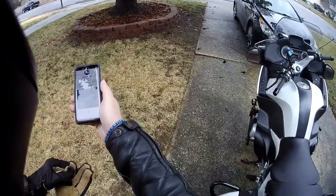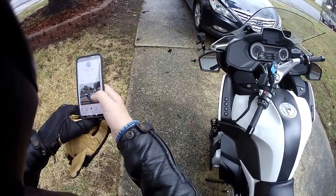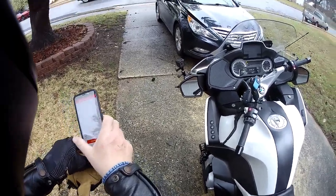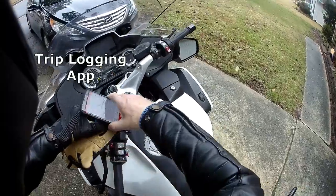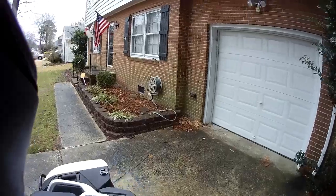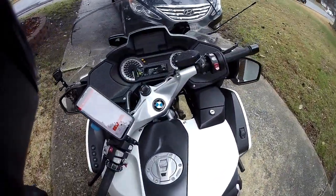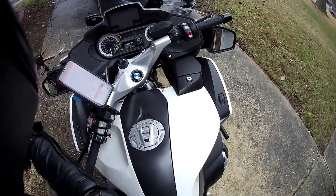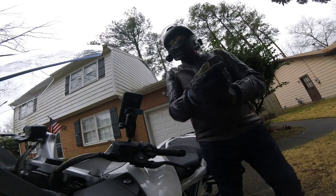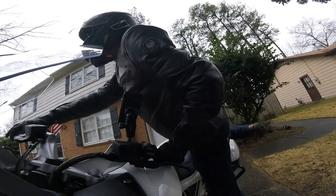I'm going to use my route mapping software called DoorDirect, I think that's what it's called. I'm just going to take a quick ride in the rain, in the wet.